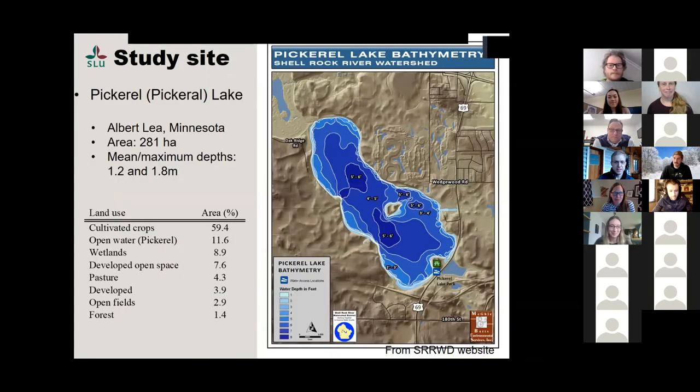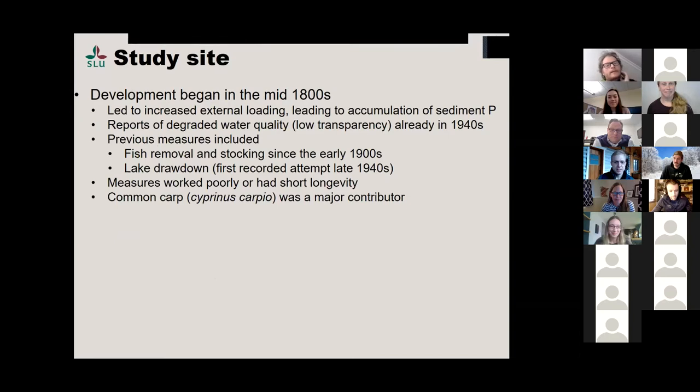Pickerel Lake is a pretty shallow lake, fairly large at 281 hectares, with a lot of agriculture in the watershed. It was a hypereutrophic lake. Development began like probably everywhere else in the mid-1800s. There were some measures — fish removal, lake drawdown — but nothing really worked or had any real longevity. Carp has been a major contributor to poor water quality for quite a long time.